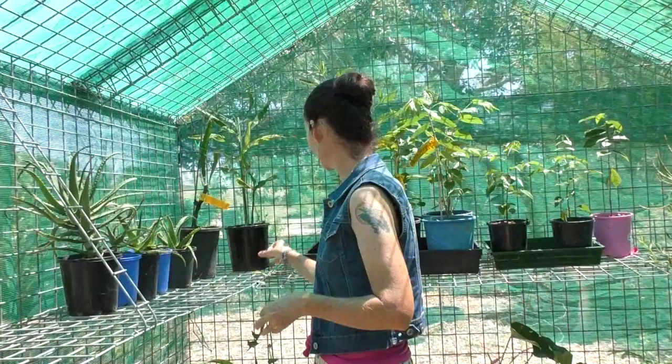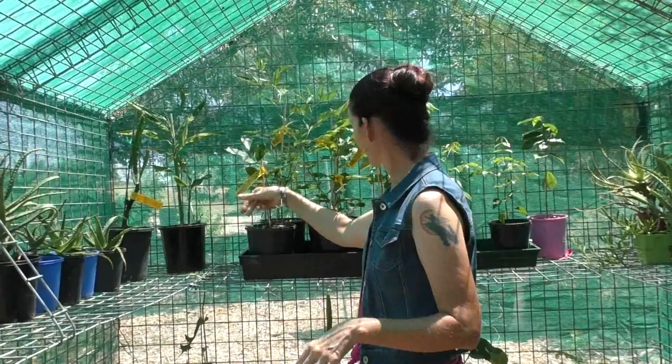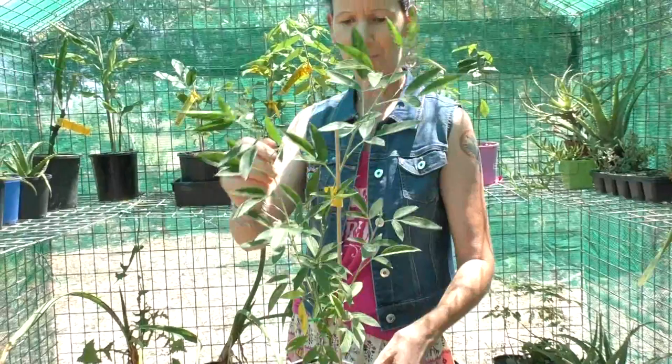We've got a mayoga ginger, a Japanese ginger, a longan — like a lychee — some pigeon pea, which is a good chop and drop plant in the permaculture food forest. We'll put that one in the vegetable garden.